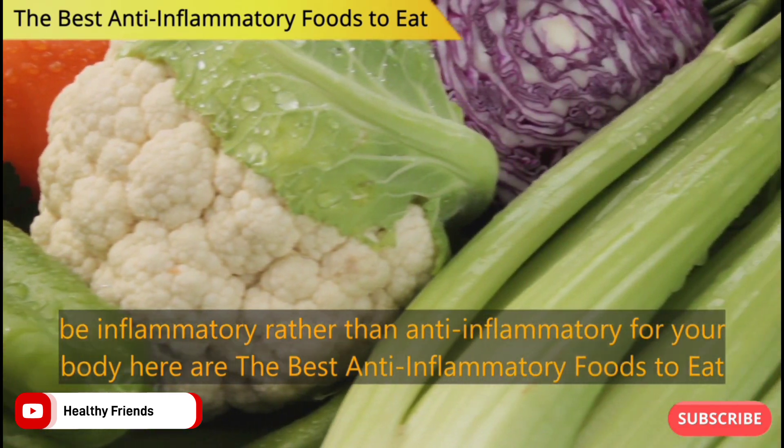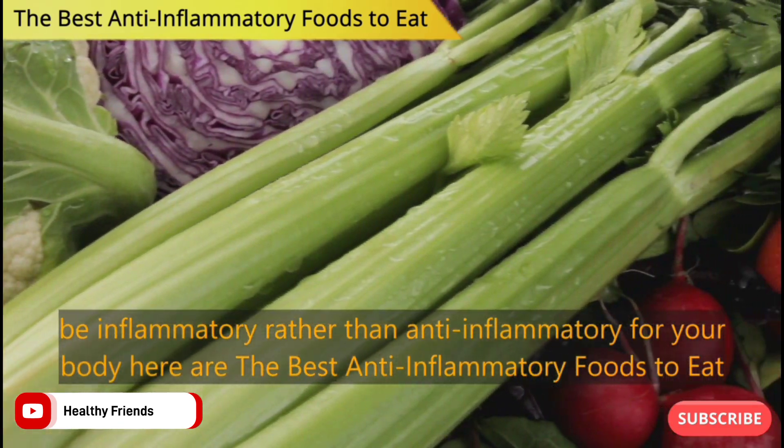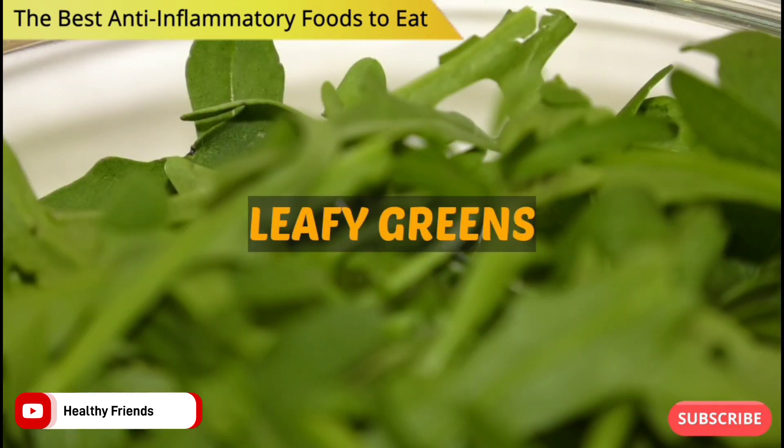Here are the best anti-inflammatory foods to eat. Number 1: Leafy Greens.